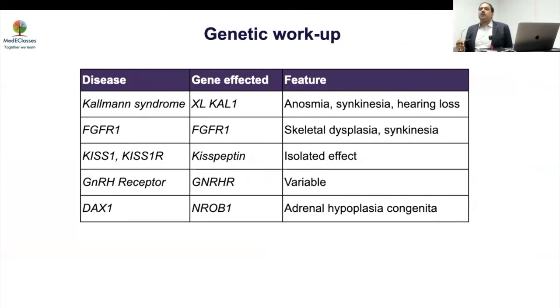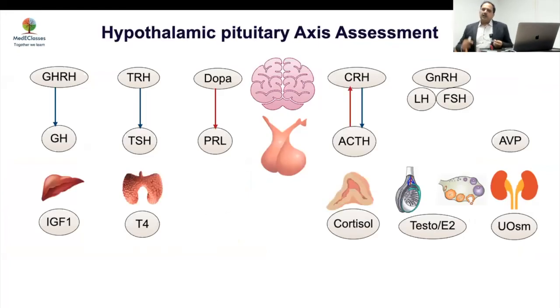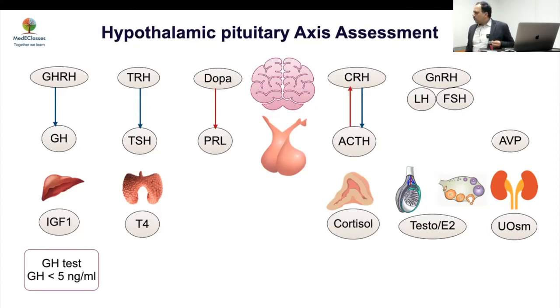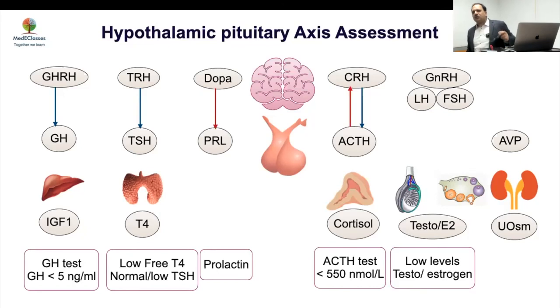NGS is now easily available, but whether everybody should undergo screening is debated since it may not always change management. If you have concerns about future generations being affected, do an NGS or a targeted panel based on clinical features — if anosmia is present, think Kallmann; if skeletal dysplasia, think FGF. Even in isolated hypogonadotropic hypogonadism, do a full pituitary workup: check growth hormone, thyroxine, cortisol, and prolactin. Hyperprolactinemia could be the cause.